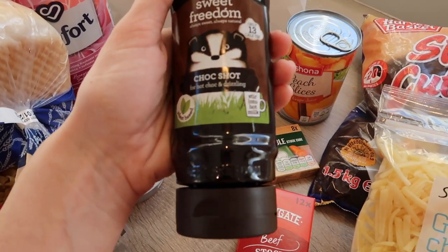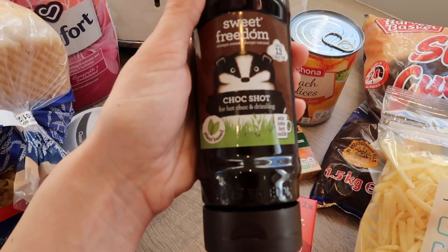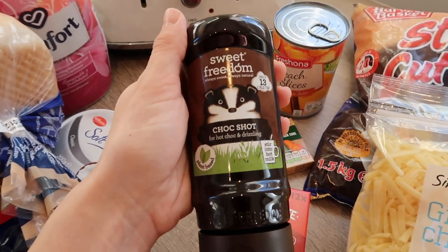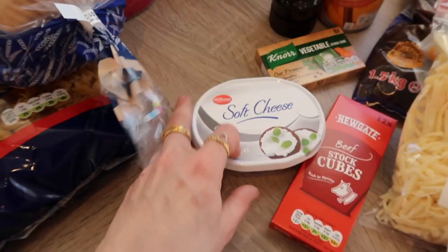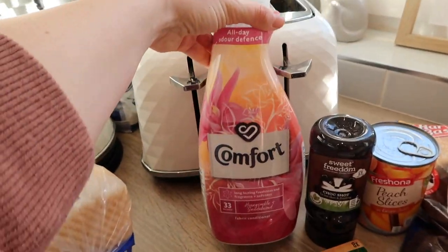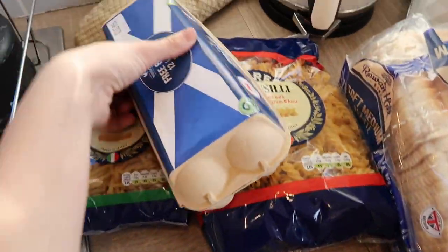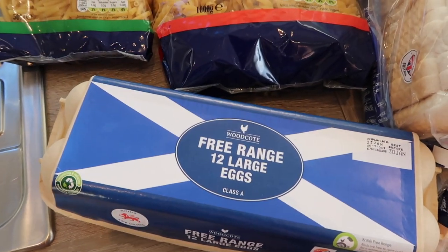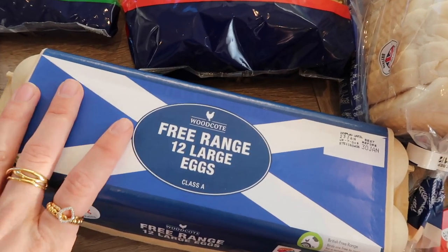I also got the Sweet Freedom Choc Shot for hot chocolate or coffee. It's plant-based and low calorie — it's a good wee topper to put on coffee. I actually had the orange one before which was really nice as well. I got some Philadelphia-style soft cheese — Lidl's own one, which is really nice. I got some fabric softener. I got some white bread and a dozen free range eggs. We're eating so many of these just now — Marcus has discovered that his favourite lunch is eggs in some form, so we keep going through them really quickly.